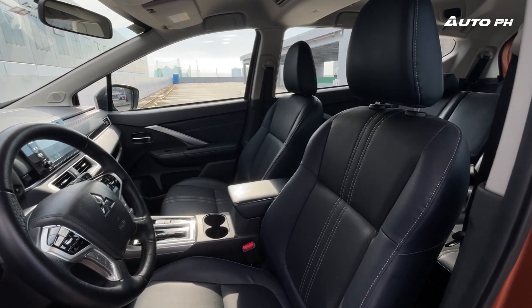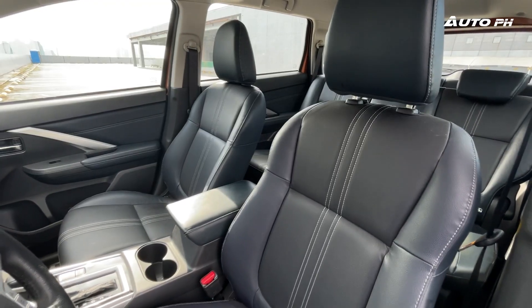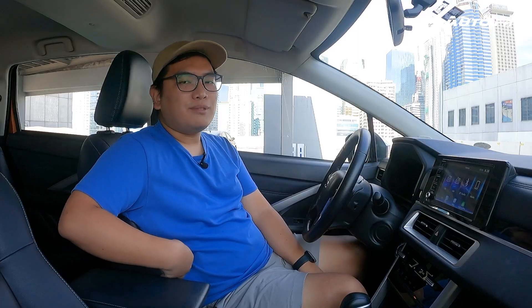The seats are the same as before except for the new dark blue and black color scheme. They're not the most comfortable — a bit flat and not the most supportive — but they'll do, and the leather material used is actually pretty nice. On the passenger side, there's a storage drawer underneath the seat.